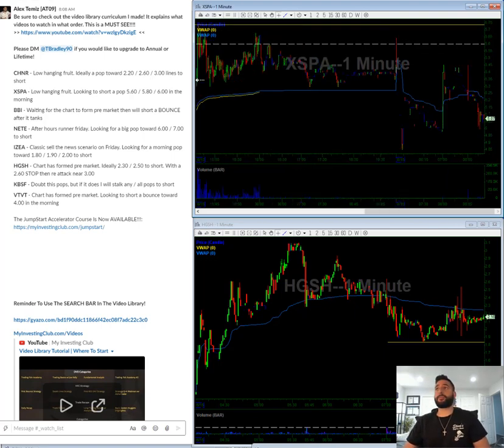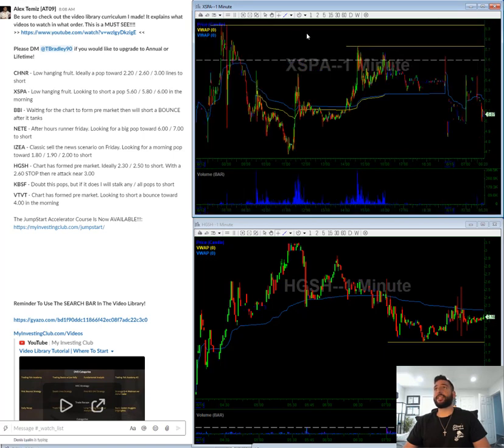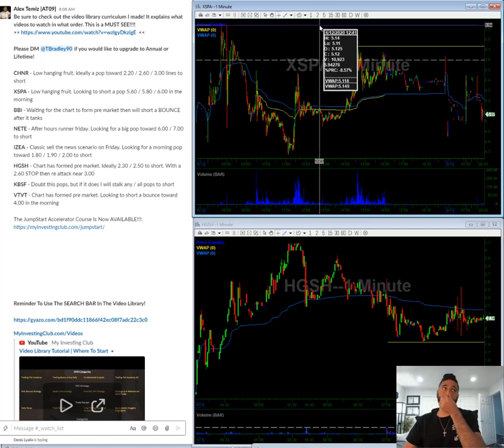XSPA — just going to keep this really, really simple. Want to short a pop towards $5.60 red to green, adding towards the $5.80s-ish, and adding towards $6 in the morning.